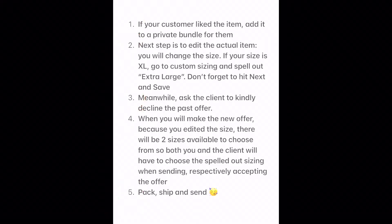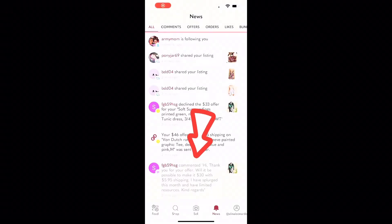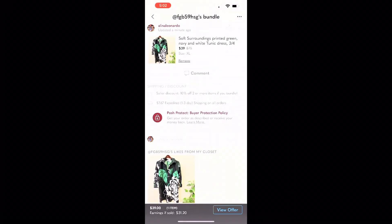If you enjoy this trick please give me a thumbs up, and if you're not already subscribed please subscribe to my channel for more content. Upon sending an offer on a tunic top to this lovely customer, she asked me if I could pretty please offer a lower discount. So what to do in this case? Because once an offer is sent, that's it for the next 24 hours, right? Well, this is how you go around it: just add the item to a private bundle for your customer, then go and edit the sizing on that particular item.